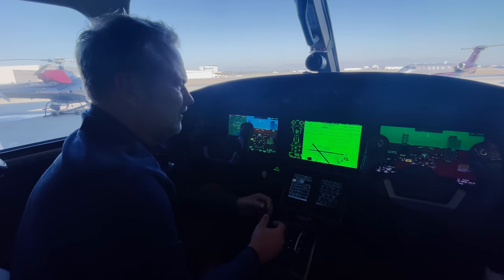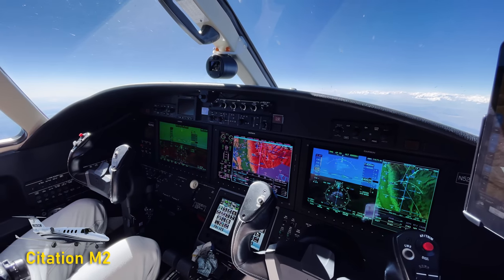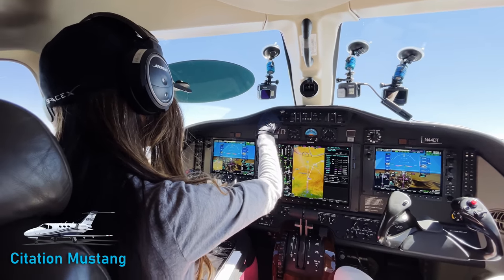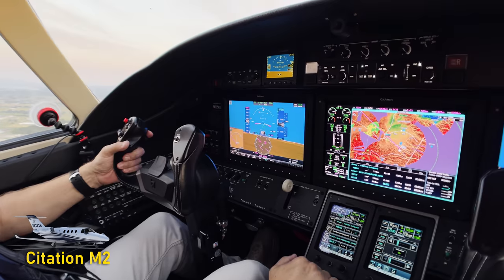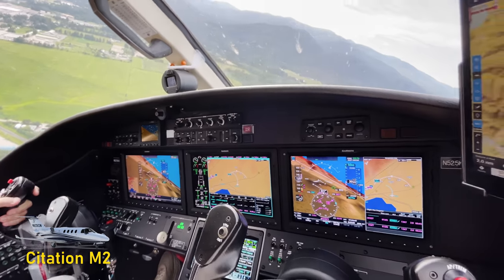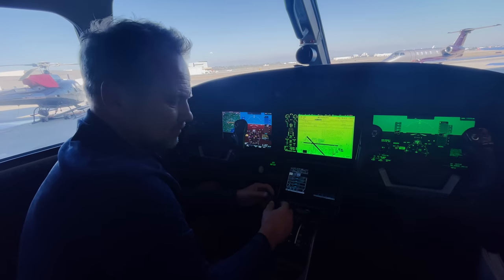In the cockpit of the M2 you have G3000 avionics; in the Mustang you have G1000. We're seeing a lot of upgraded Mustangs with the NXI, but in my opinion there's not a lot of capability difference between the G1000 NXI and the G3000 — I kind of view that as a wash. You might have a personal preference for the G3000, but capability-wise they're the same.